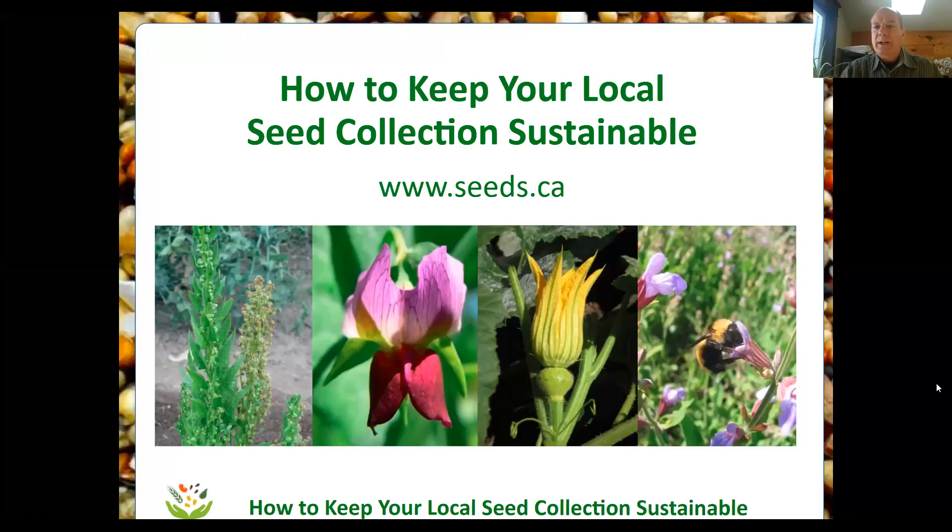Hello everybody, my name is Bob Wildfong and this is our presentation on how to keep your local seed collection sustainable. This is a talk for people who are familiar with seed saving and have a collection of seeds that they would like to keep for the long term. It might be a community seed library, it might be a personal collection, maybe you think someday you might like to start a seed company so you're starting to bulk up a collection of seeds. The important thing is to keep it sustainable so that the seeds are alive and they grow into what you want them to grow into, and that's what we'll talk about in this session.